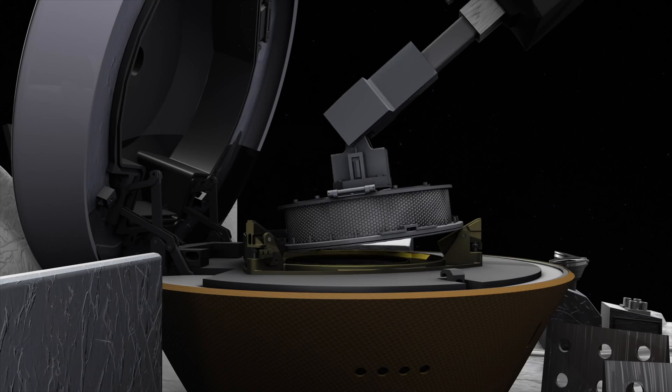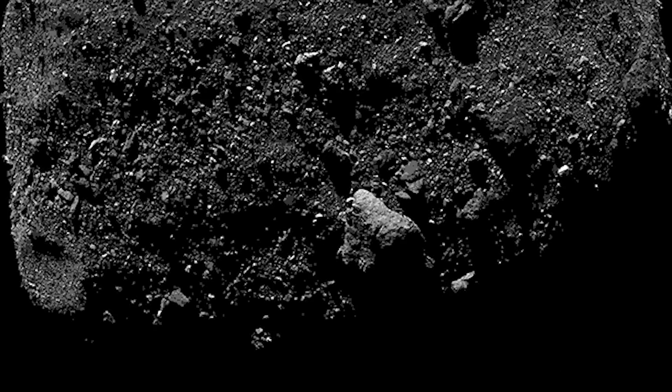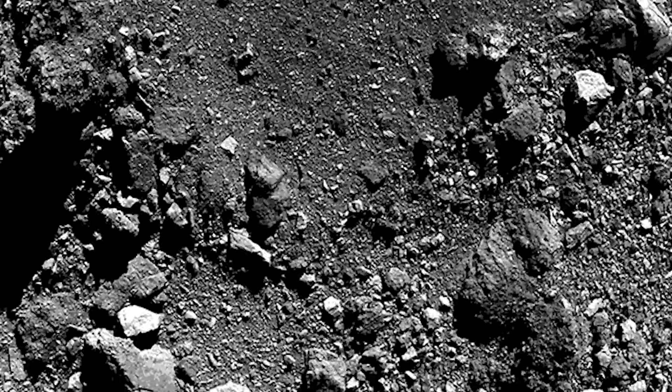We hope to get at least 60 grams of sample, and then we'll be able to store that and bring it back down to Earth. But there are several things that could go wrong, and we also have to be prepared that we won't be successful on our first try at Nightingale.